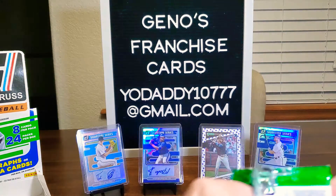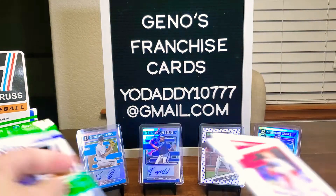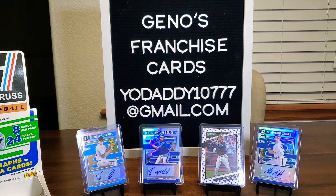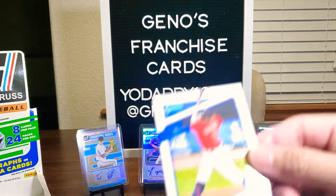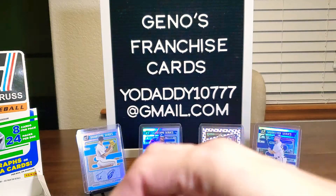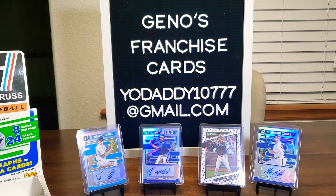Let's see if we can get some strong rookies. Dylan Carlson, Christian Pache, Cabrian Hayes, Mountcastle, Baum, Joe Adele. Let's go. Sonny Gray, Jose Ramirez, Juan Soto. Nice, we'll put him there with Mike Trout.